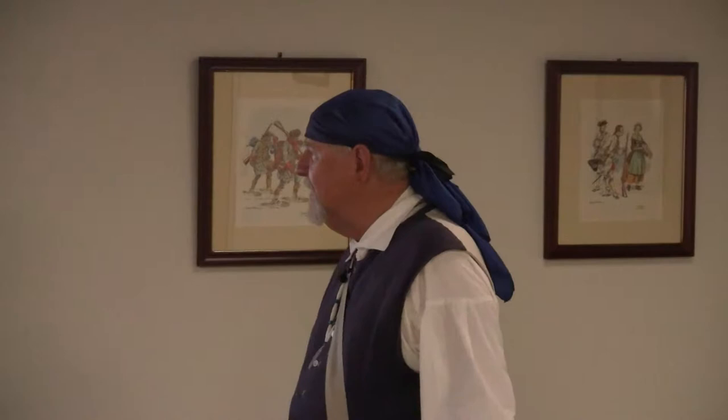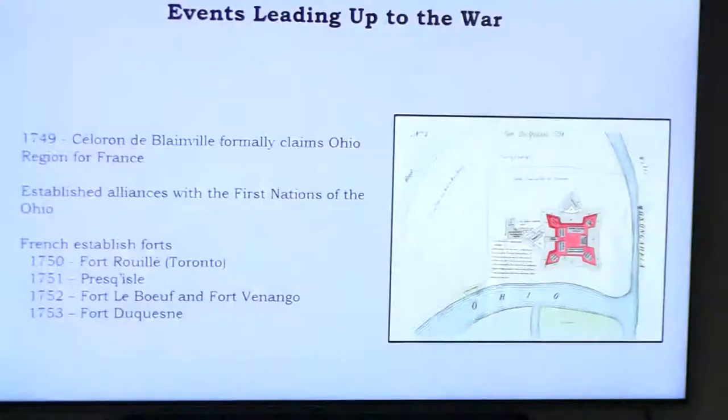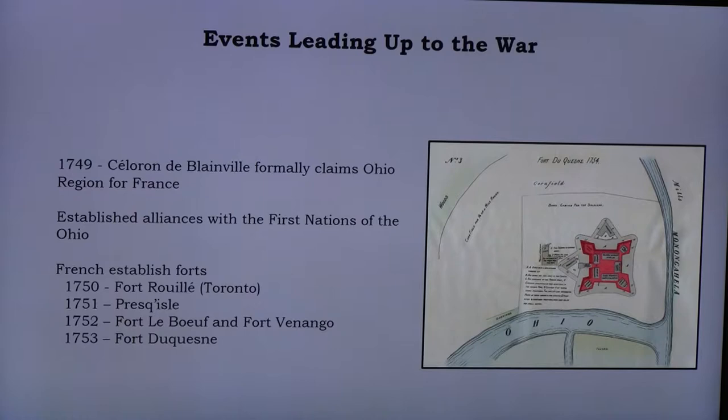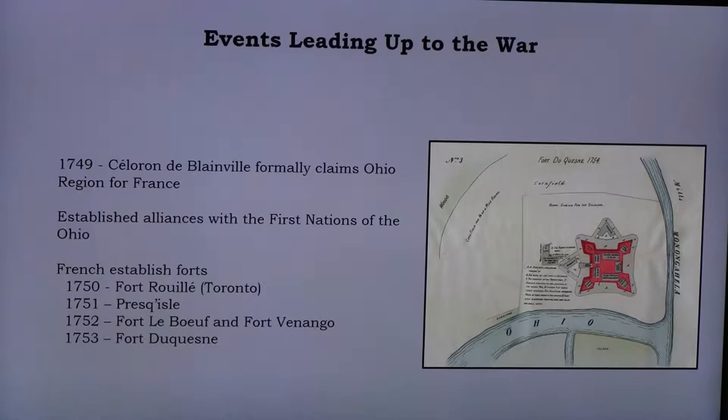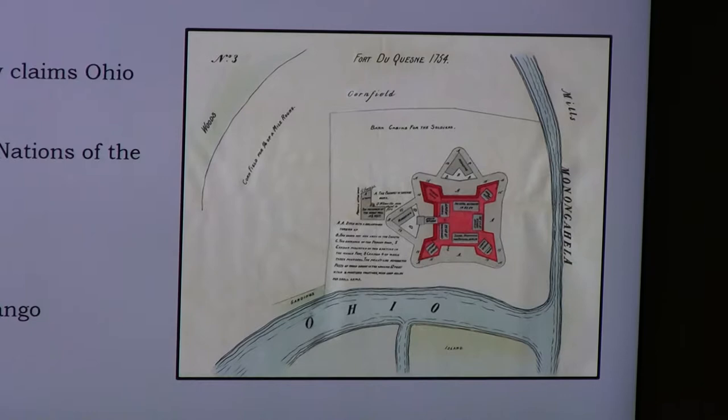Some of the events leading up to the war: New France was centered up in Quebec and Montreal, and the French had all the Ohio Valley and what we call the Illinois Country on either side of the river. In 1749, de Blainville went down and claimed the whole Ohio region for France, all the way to the Allegheny Mountains — that irritated Britain. The French also started making alliances with Native Americans in the Ohio Valley and, most importantly, began establishing forts.